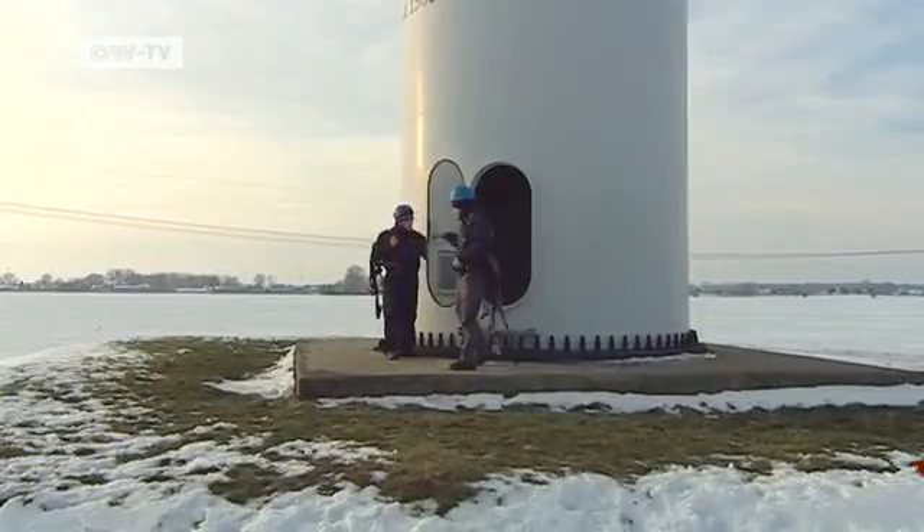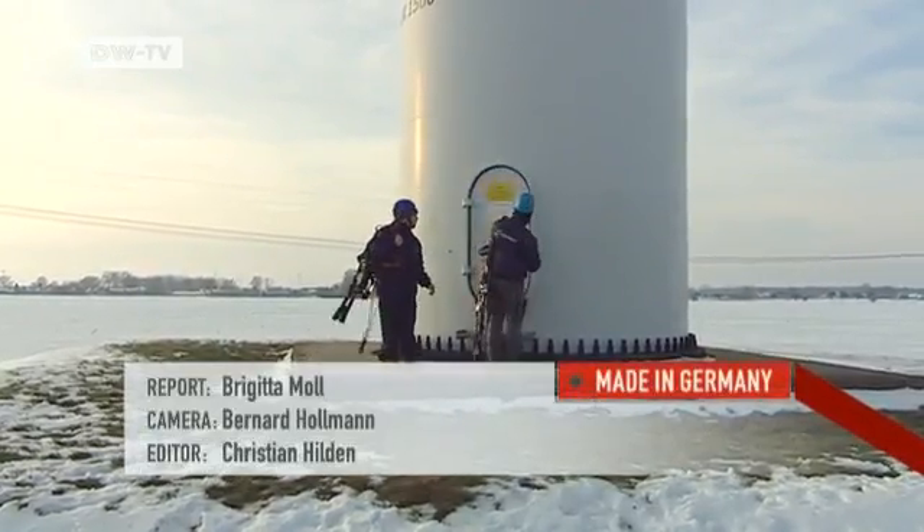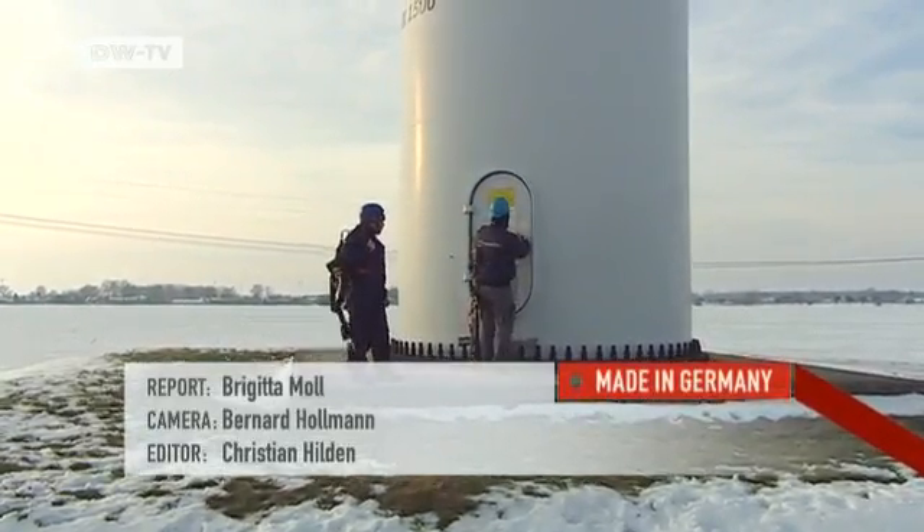The maintenance crews are outdoors all year round, because no matter how cold it is, the wind turbines have to be serviced every six months.